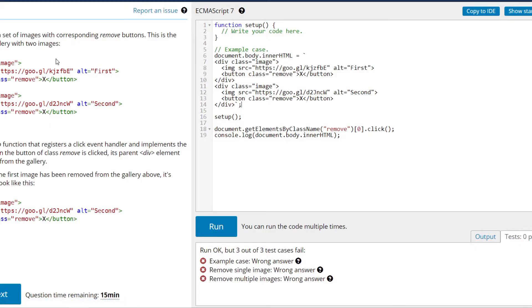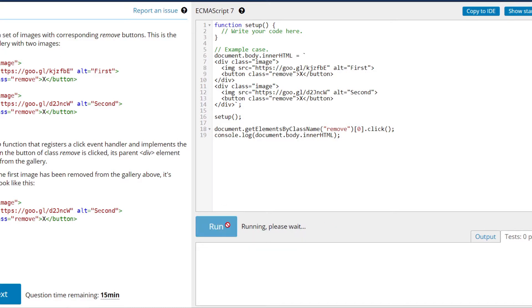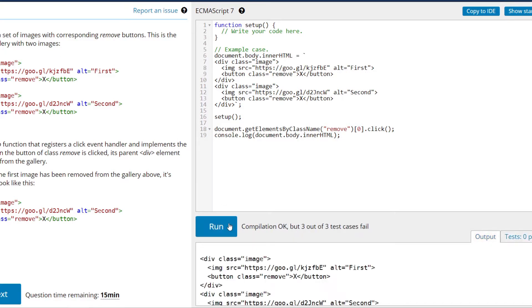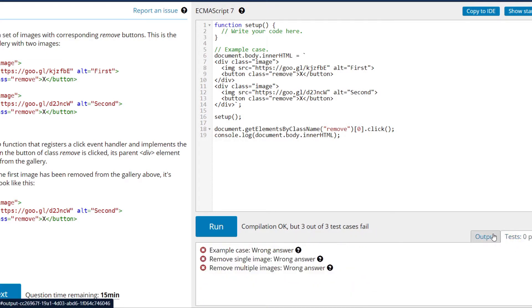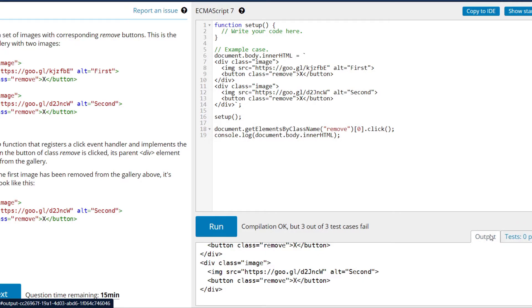It was a timed test — there was a counter going — which made it quite stressful. But at the end of the day it wasn't too hard. It was more for them to figure out if I had any idea what I was talking about. I passed that test, and then I knew the next step would be an interview with the tech lead of the company.